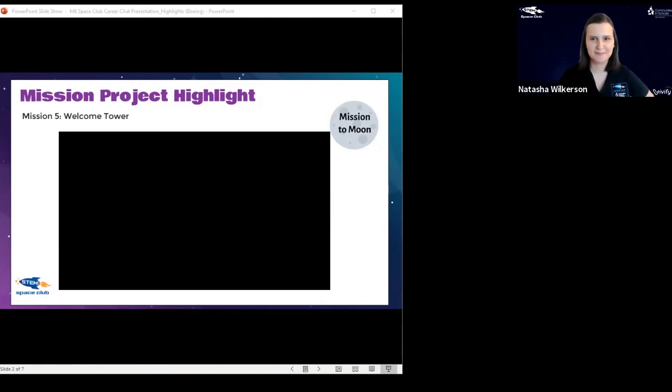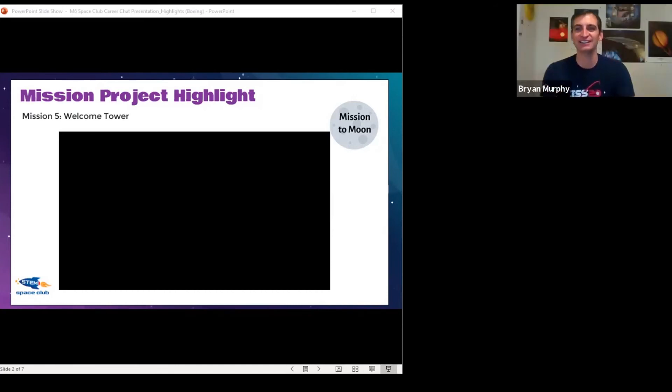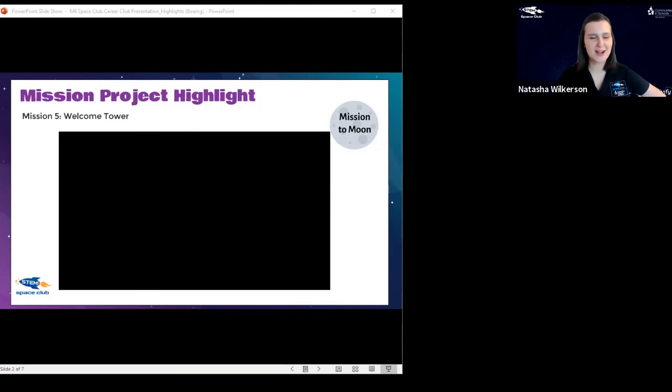What did you think, Brian? That was amazing! I didn't realize you guys were addicted to LEDs too. Such cool projects — that was awesome!